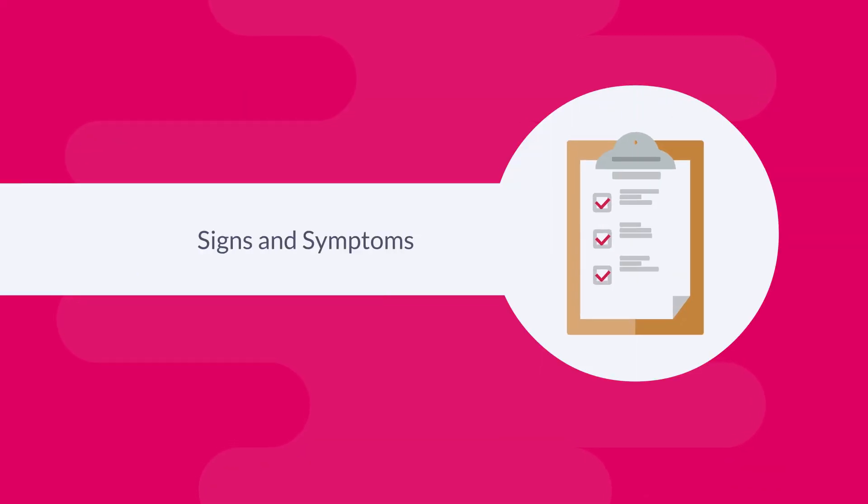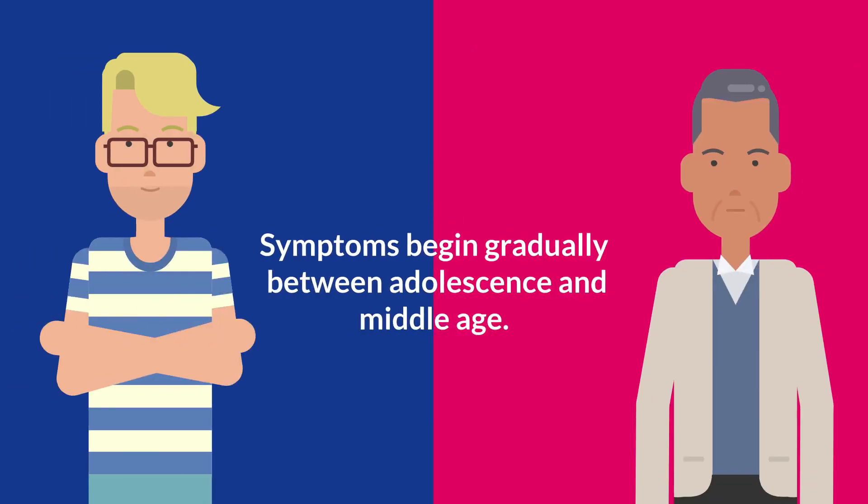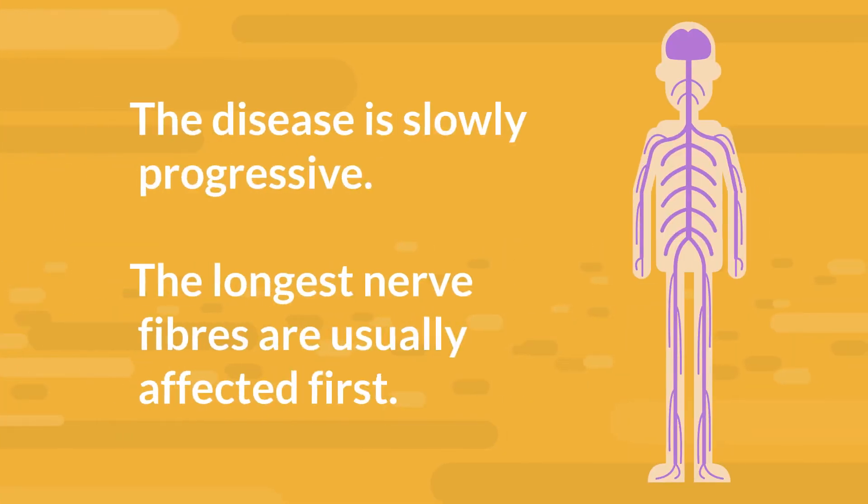Signs and symptoms. Symptoms of CMT usually begin gradually, sometime between adolescence and middle age, but can appear in early childhood. The disease is slowly progressive and variable, but in almost all cases, the longest nerve fibers are affected first.